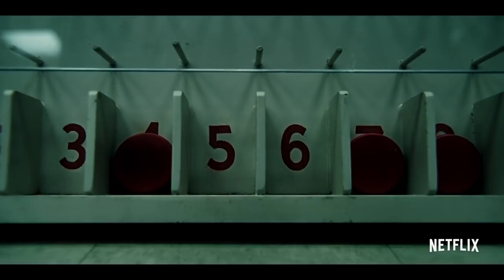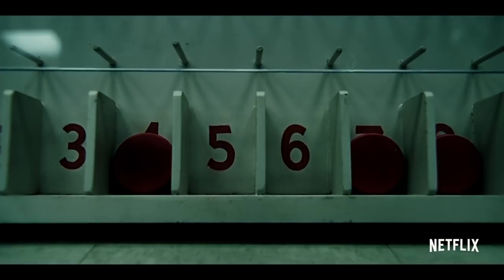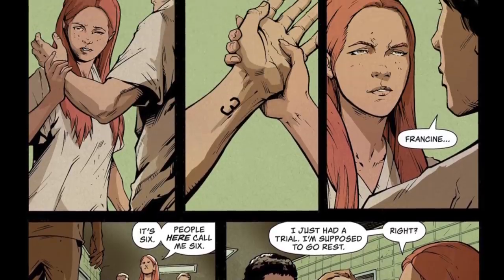Notice that 8 is already filled. 8 was Callie's number, and she could still be in the lab. Numbers 3 and 6 are missing, and as we'll see later, this also ties in with the comic.